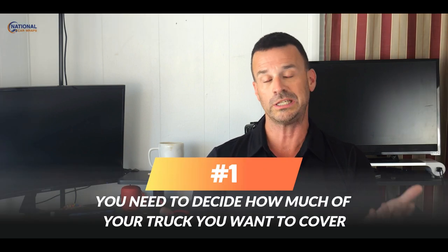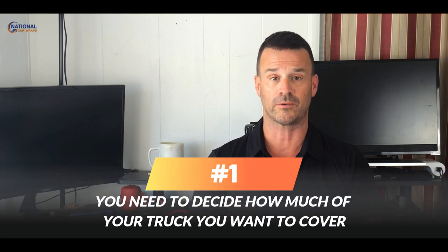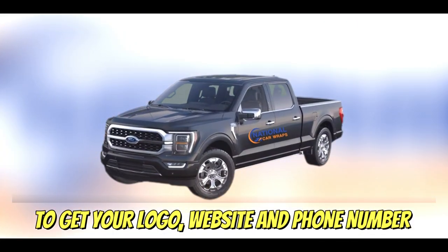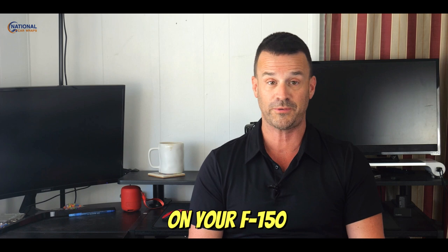Firstly, you need to decide how much of your truck you want to cover. You don't need to spend thousands of dollars to get your logo, website, and phone number on your F-150. A small decal on the driver and passenger sides, something on the rear, and you'll have your branding on the road for just under $1,000. A wrap that covers the full car can cost $3,000 to $4,000 or more, depending on the specific make and model of your truck, but you'll get a massive return on your investment with the leads you'll generate while cruising down the freeway.